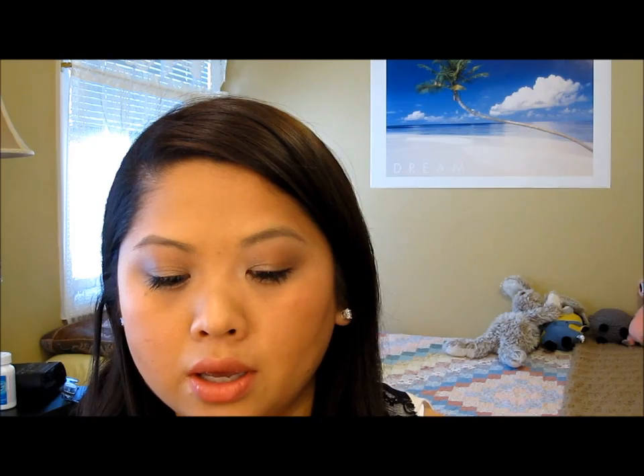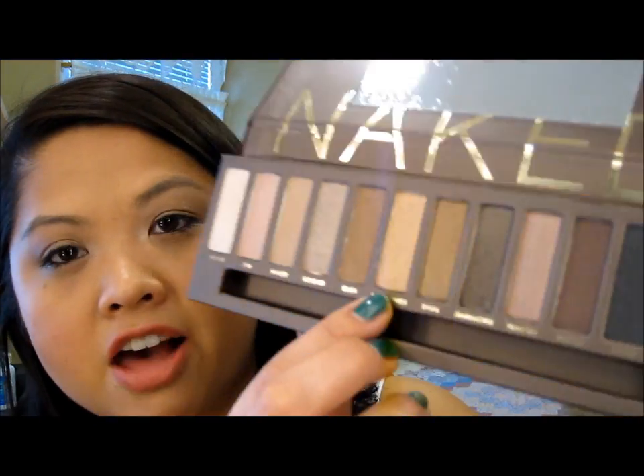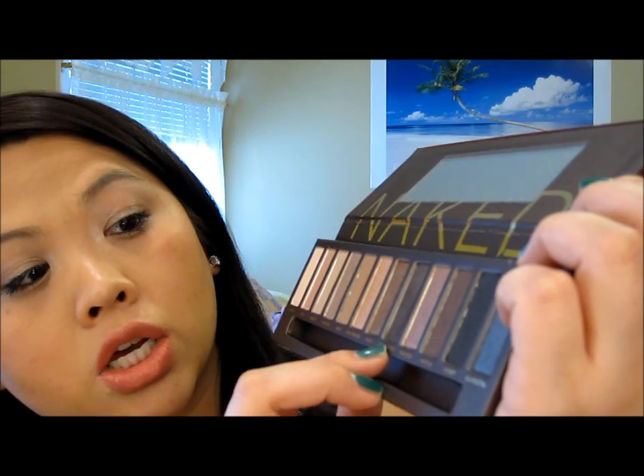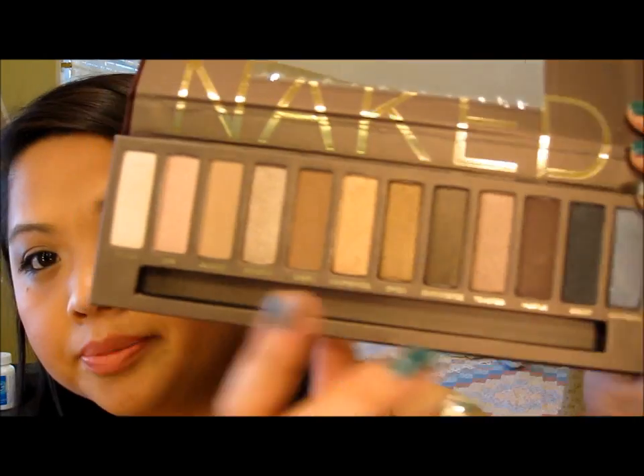The colors you get are: Virgin, Sin, Naked, Sidecar, Buck, Half Bake, Smog, Dark Horse, Toasted, Hustle, Creep, and Gunmetal. I was debating whether to do swatches but I know there are a lot of videos on these already. I just have to say — you have to get this if you can. If you get a chance to get your hands on it, I totally would.